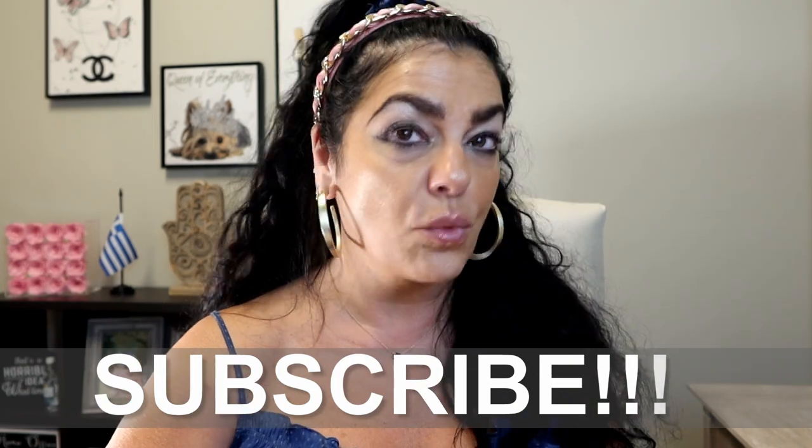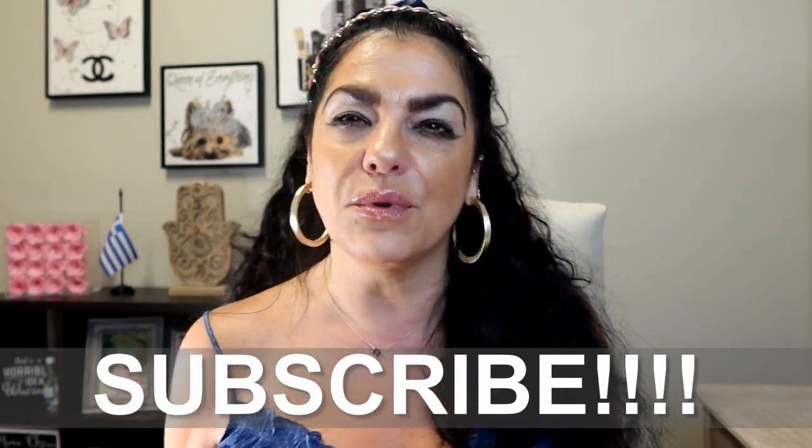Hi guys, welcome back to my channel. I'm very excited because I'm doing another collaboration with Dawn Les Couture. I've been trying to help Dawn grow her channel, so we've done a series of collaborations. If you guys have not already subscribed to my friend Dawn, please do so because she's approaching 1,000 subscribers. She has a wonderful, informative channel and I think you would really enjoy her.